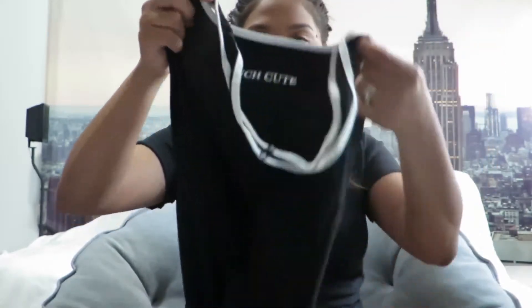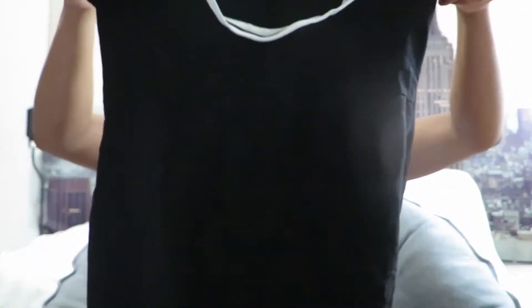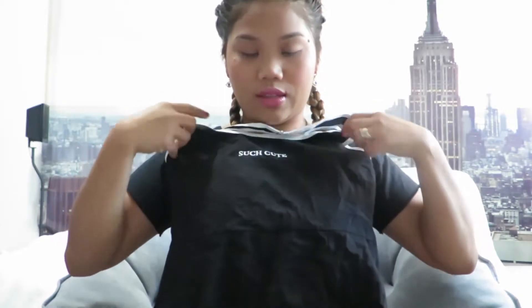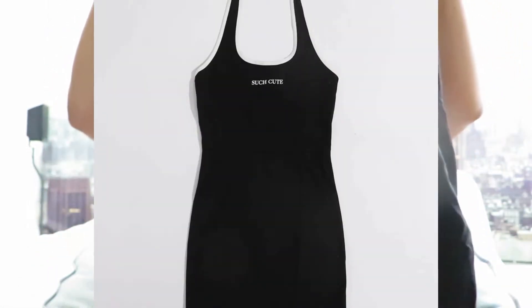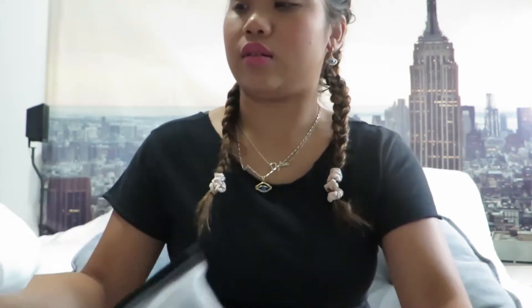The next item is this cute dress. It's a black dress that says 'such cute' on it — I think it's really cute. I paid seven dollars and twenty cents for this one.